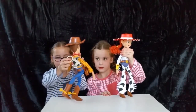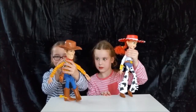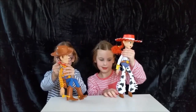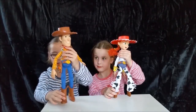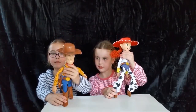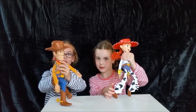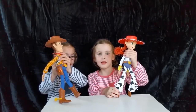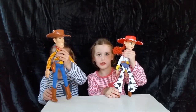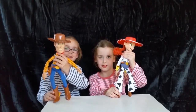And if you pull the spring at the back — where's my trusty steed Bullseye? This is our Woody and Jessie dolls. Thanks for watching!